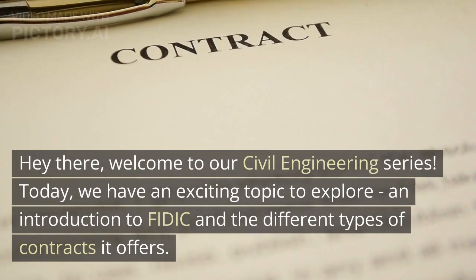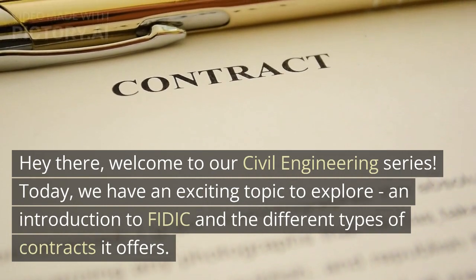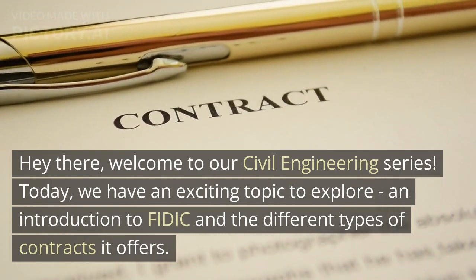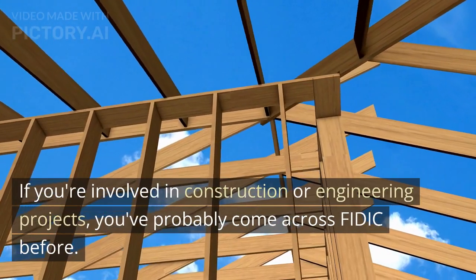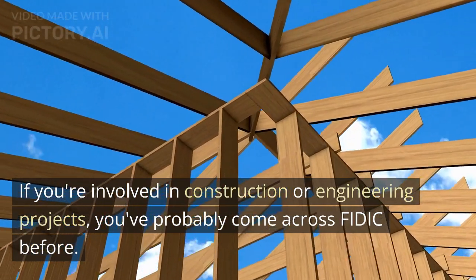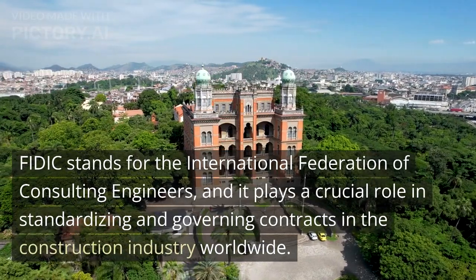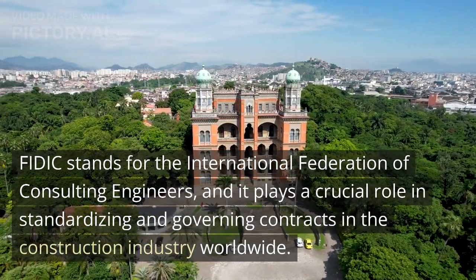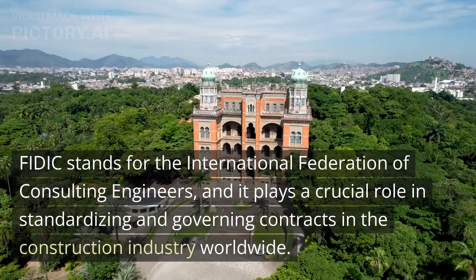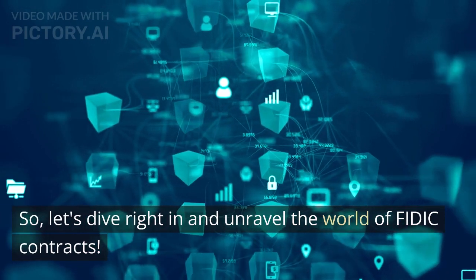Hey there, welcome to our civil engineering series. Today, we have an exciting topic to explore: an introduction to FIDIC and the different types of contracts it offers. If you're involved in construction or engineering projects, you've probably come across FIDIC before. FIDIC stands for the International Federation of Consulting Engineers, and it plays a crucial role in standardizing and governing contracts in the construction industry worldwide. Let's dive right in and unravel the world of FIDIC contracts.